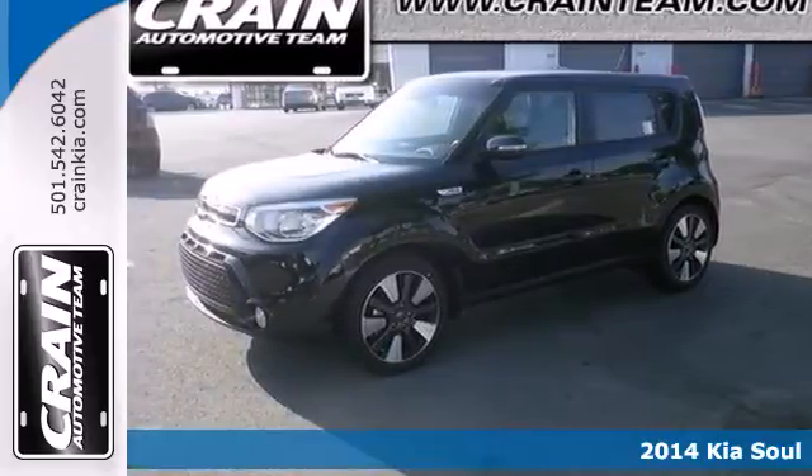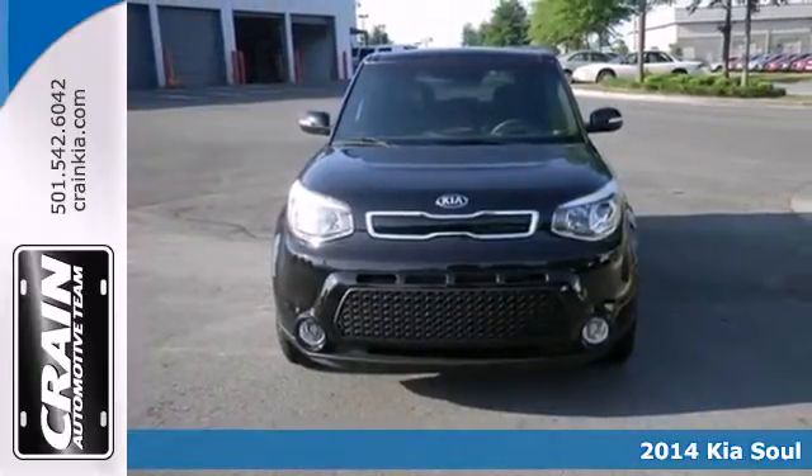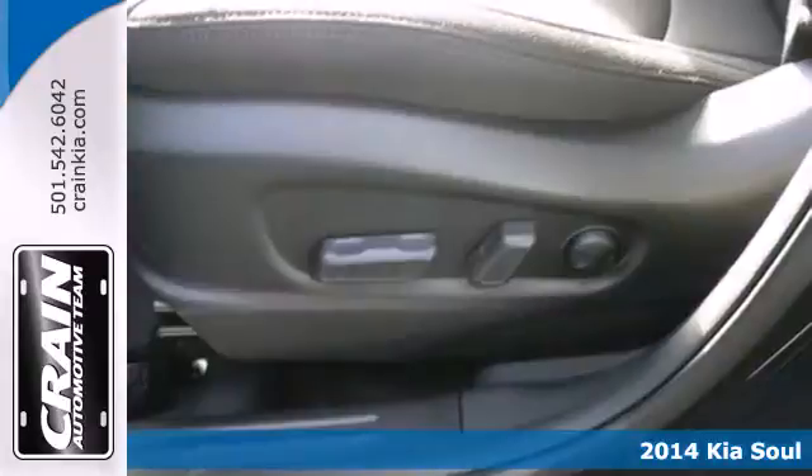Here's a 2014 Kia Soul Exclaim. A unique design and powerful performance are yours in this four-door.